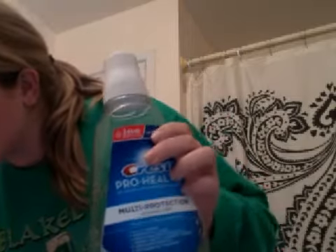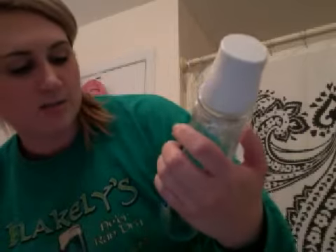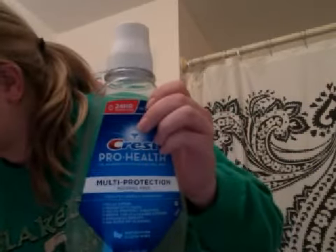One big thing I finished — and I'm going to start writing these down because I didn't — is a Crest Pro Health Mouthwash. It was too big for my trash can even.